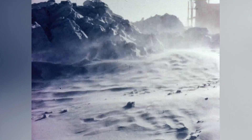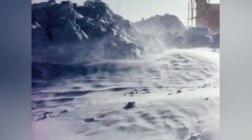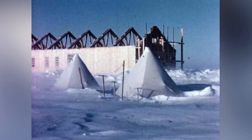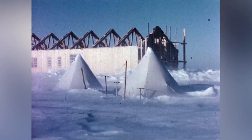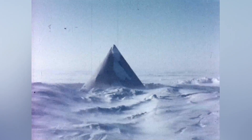We expected blizzards, and we weren't disappointed. But I think you'll agree they have a fascination and beauty of their own. But the drifting snow would get through the smallest holes, and the Met Man had to clean out his equipment before he could read his temperatures.